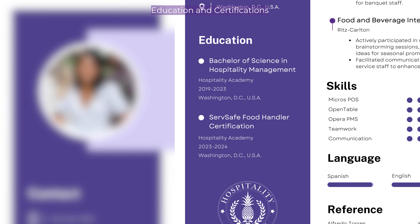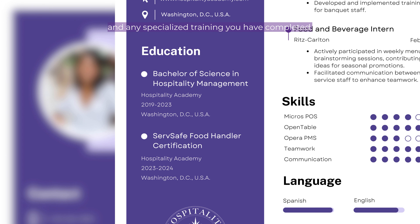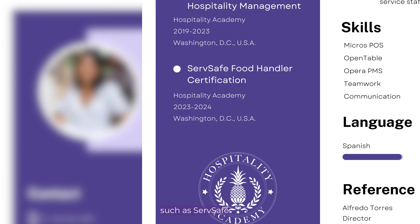Step 4: Education and certifications. List your degrees, diplomas, and any specialized training you've completed. Additionally, highlight any industry-specific certifications you hold, such as ServSafe or Certified Hotel Administrator.